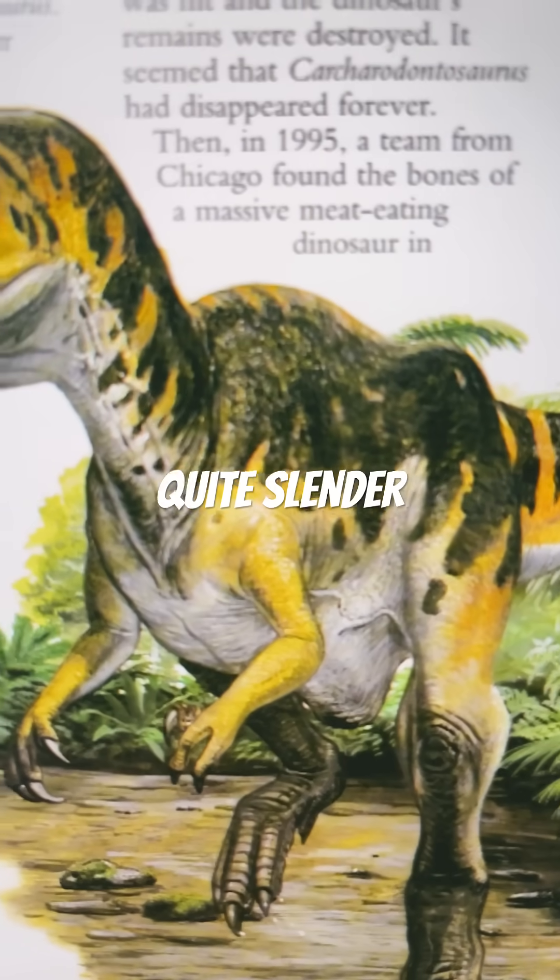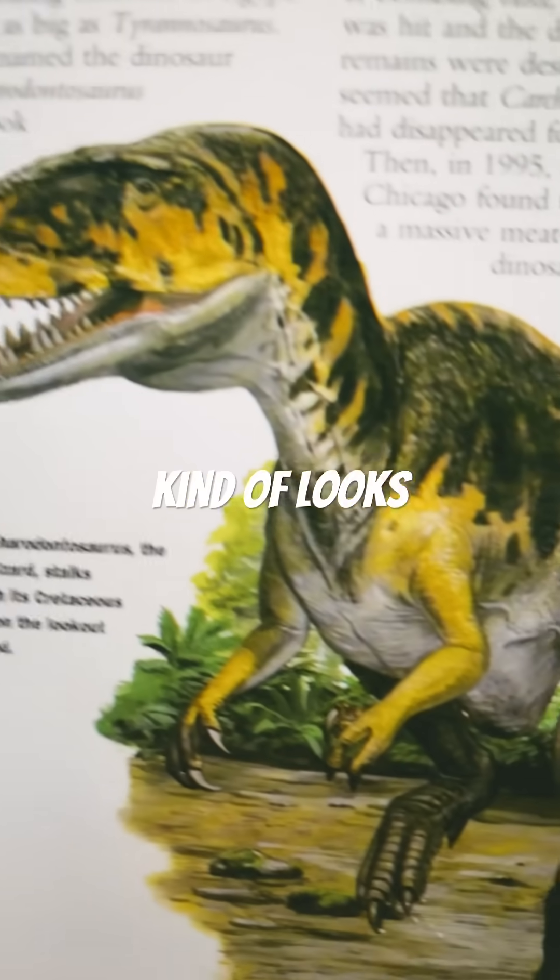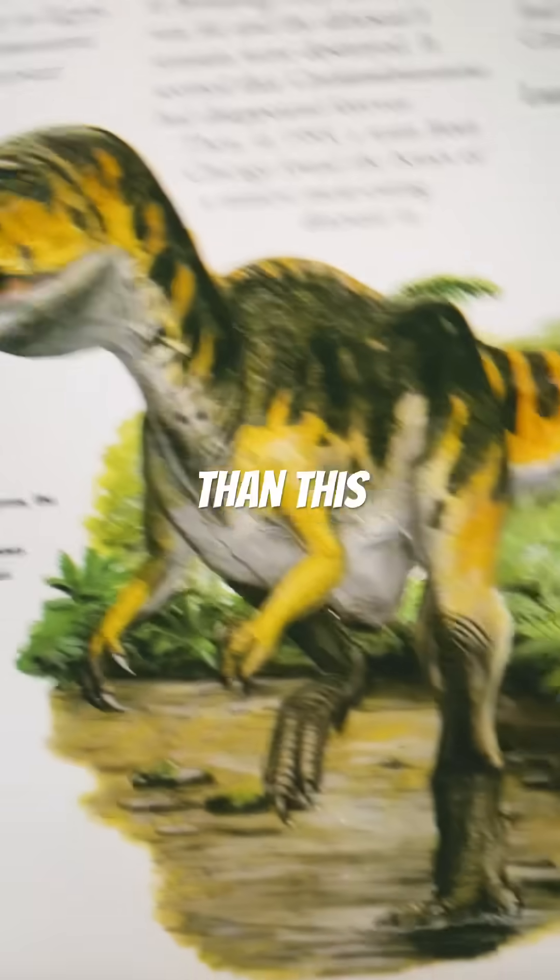As you can see here, it's quite slender and shrink-wrapped. The color is fine, but it kind of looks like a walking skeleton, not gonna lie. It needs more flesh than this.